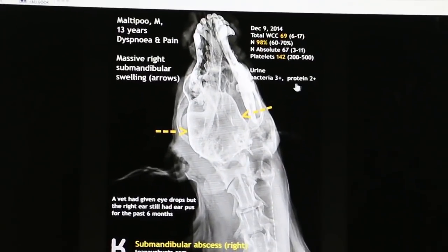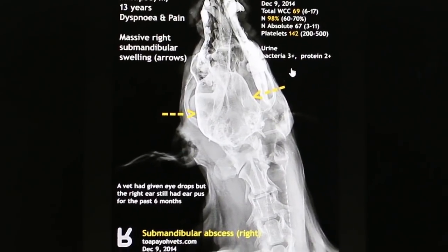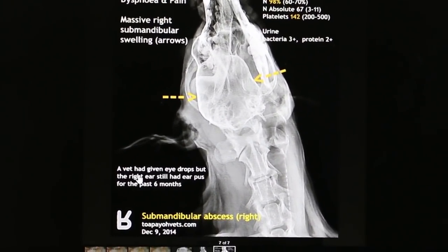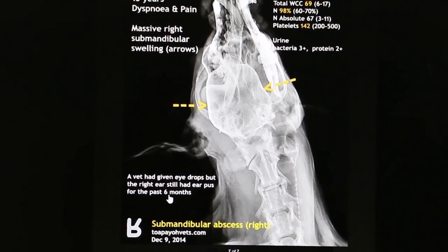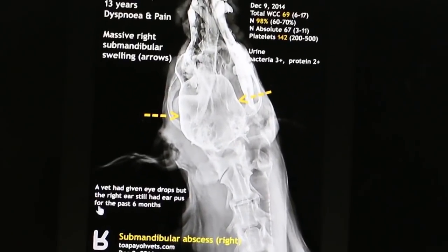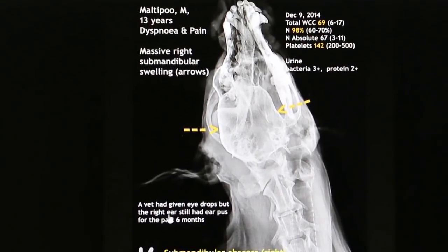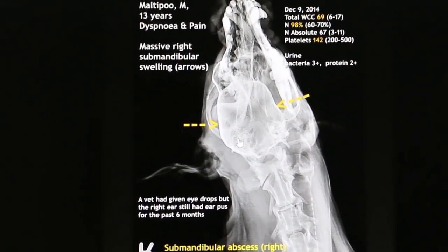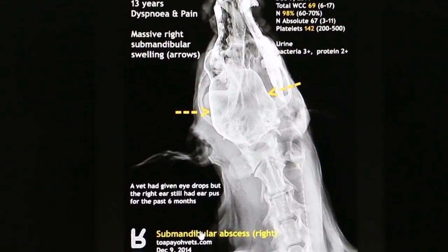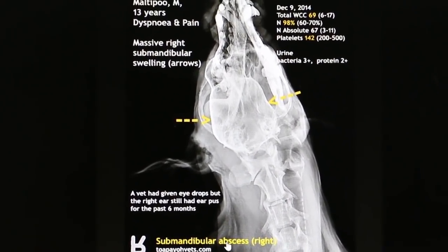The urine showed bacteria 3-plus and protein 2-plus, so there's a urinary tract infection — the bacteria had spread to the urinary system. The vet had given ear drops some weeks ago, but the dog still had the ear infection for about 6 months, so this could be the source of the bacteria. The right ear was the main complaint, and everything is related to the right side. The diagnosis, based on lab tests and x-rays, is submandibular abscess.